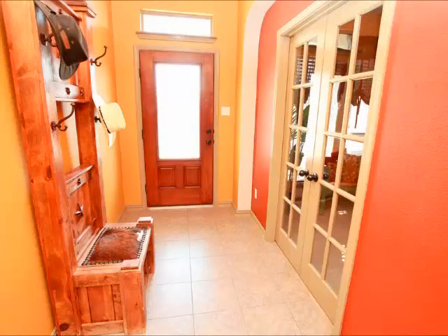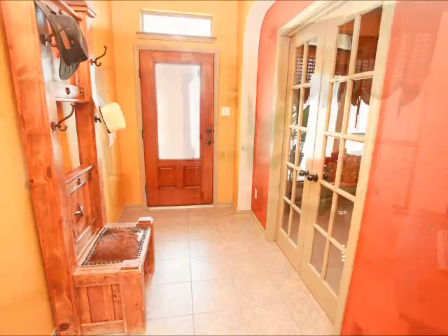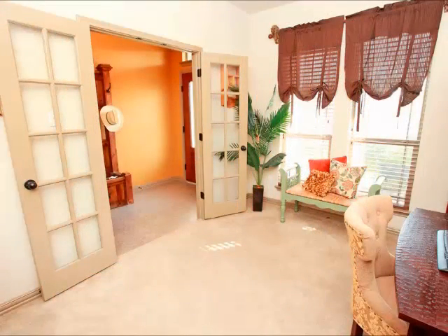As you enter the home, you notice the French doors accessing this private office. Lots of light coming in there and it's a great place to work from home because it is private and spacious.